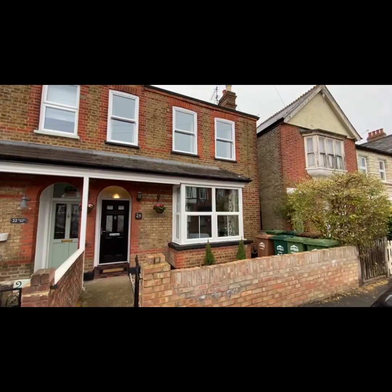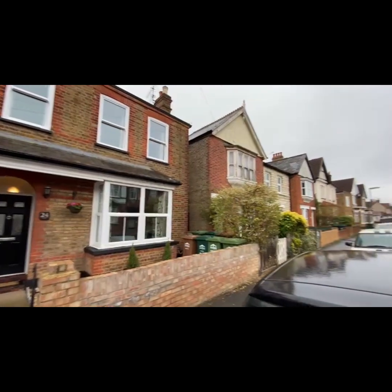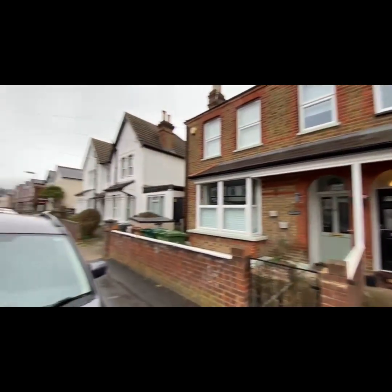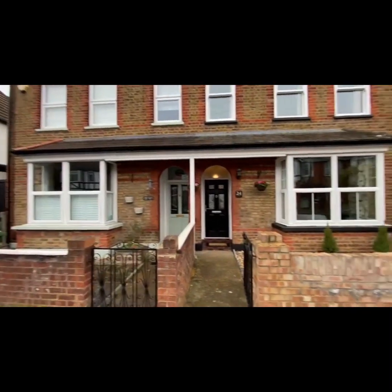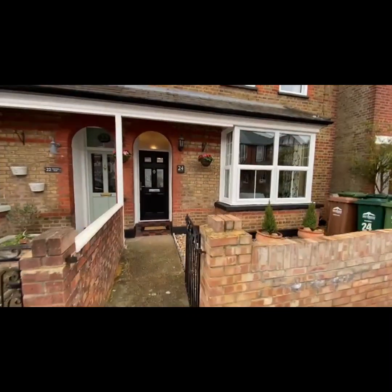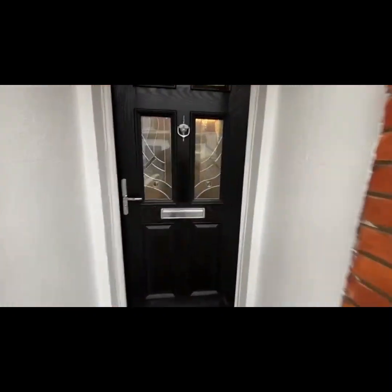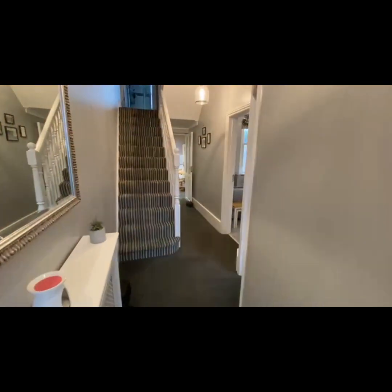Today we're showing you this beautiful three-bedroom semi-detached halls-adjoining period home here in Clarendon Road, which is very central in Ashford and walking distance down to the train station and High Street. Beautifully appointed with tons of character. Let's go in and take a look at the nice hallway to begin with.